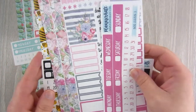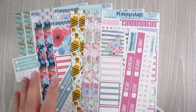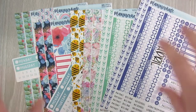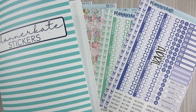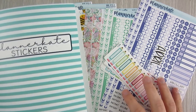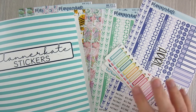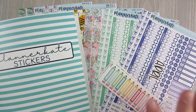So I picked up the binder, the monthlies, and some kits from Planner Kate this trip. I'll probably be making another order soon. This may be one of the only shops, besides Fern Creek Stickers and maybe Avalon Ninth, that I buy from every month or every other month because they just work for me.